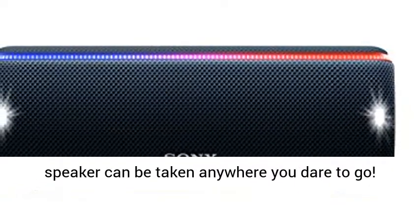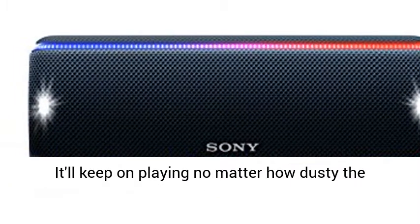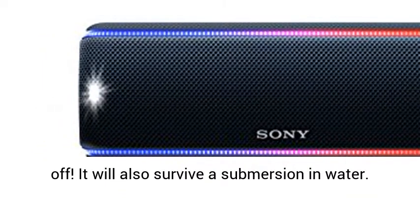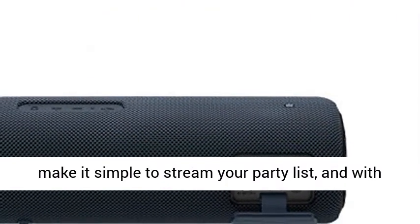Totally dust and waterproof with an IP67 rating, the XB31 speaker can be taken anywhere you dare to go. It'll keep on playing no matter how dusty the surface gets, and if it gets dirty, just rinse it off. It will also survive a submersion in water.